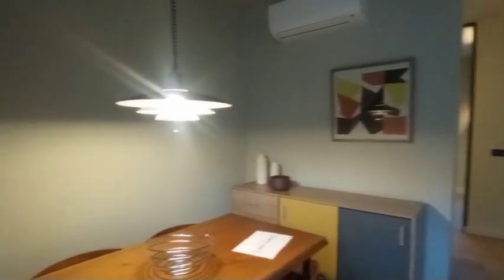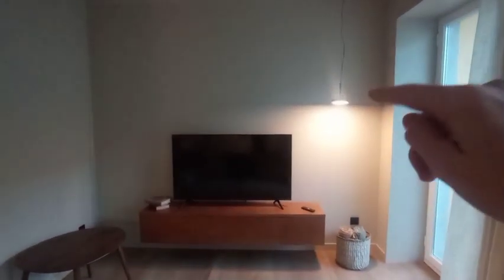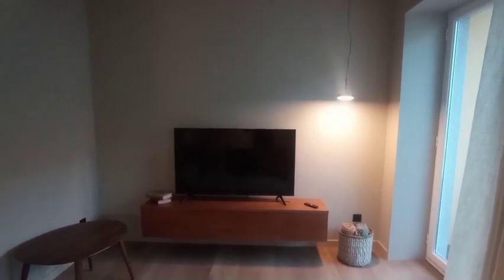I'll give you one last look at this room. Very cozy, very well decorated. You have another little pendant light over there in the corner, with a basket with a few blankets beneath. Nice little touches in this apartment.